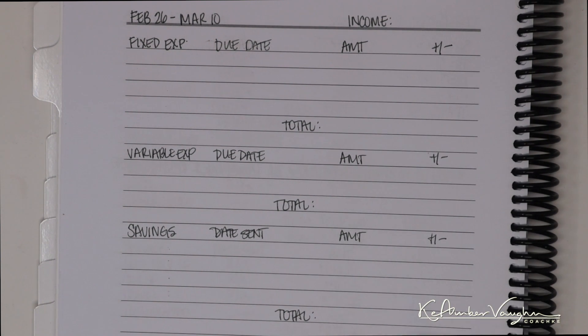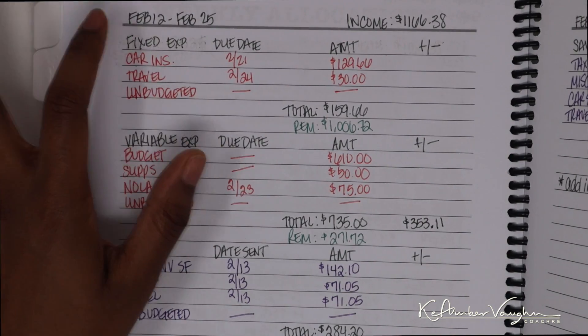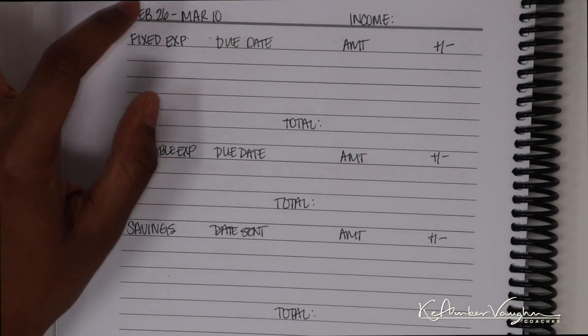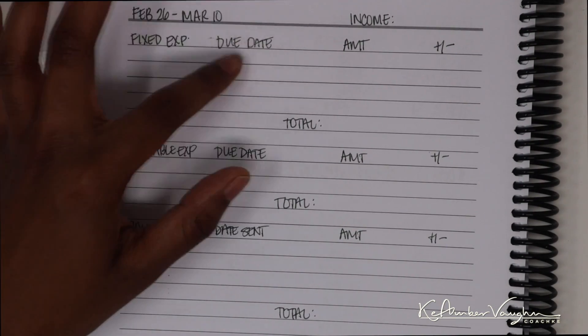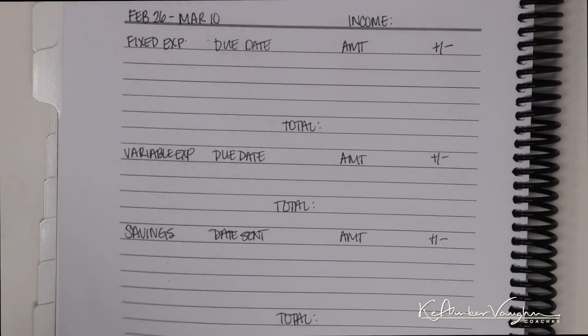This is going to be my second bi-weekly paycheck for this month. If you guys are new to my channel, I basically take my budgeting month from the first paycheck of that month until the first paycheck of the following month. My first paycheck with a February date was February 12th. My first paycheck of March is March 11th, which is why my budget goes from February 12th until March 10th.